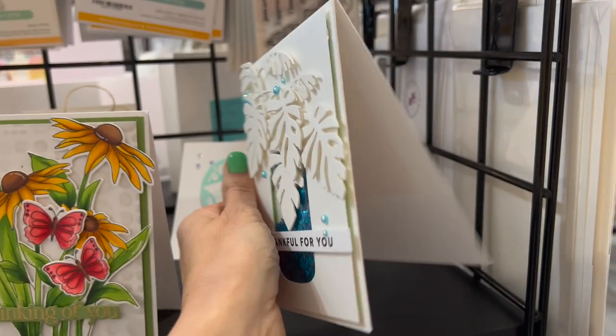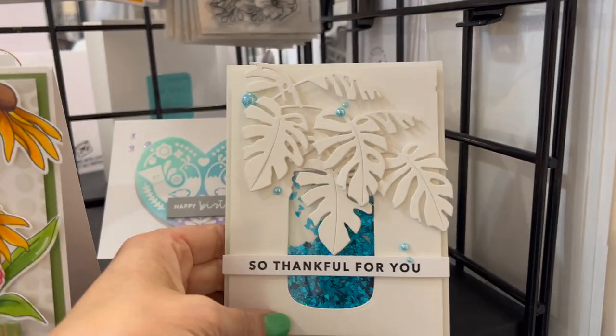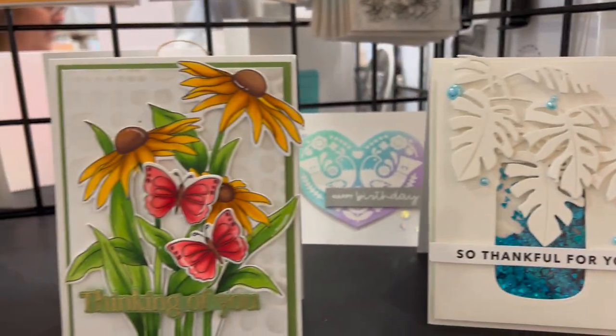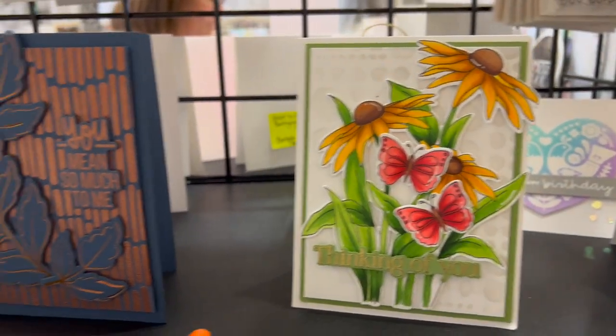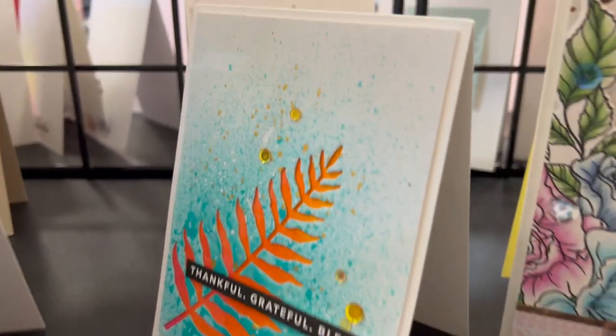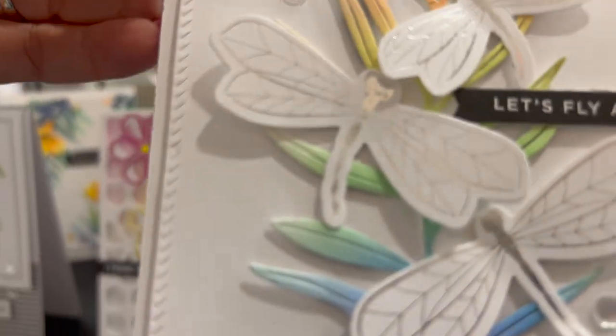The next one I picked up was so beautiful — it's by Joe. I haven't thought about using a mason jar with palm fronds but it looks so nice, such a great card. Showing you a few more along this edge — I'm trying to show you ones that have amazing details.